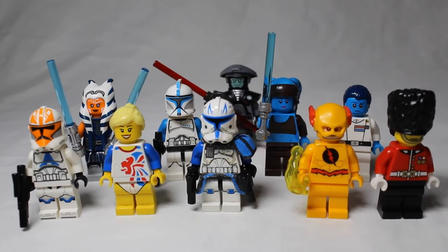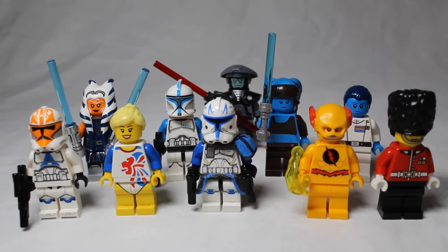These are our top 10 most valuable minifigures. We'll be going from 10 to 1, telling you about each minifigure, what they cost, and various things like that. Let's get into it.